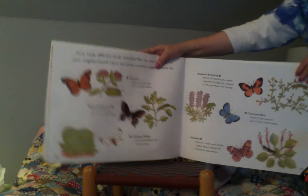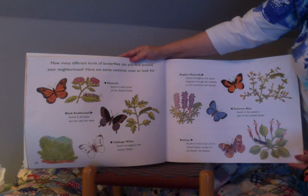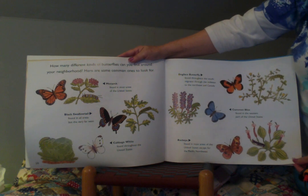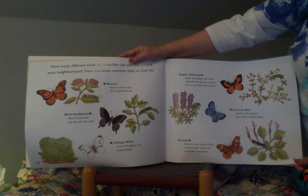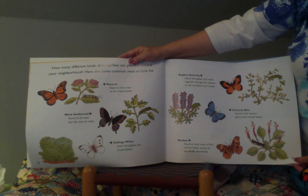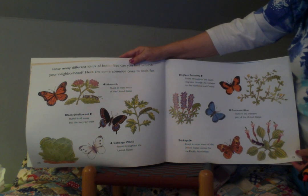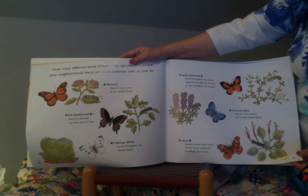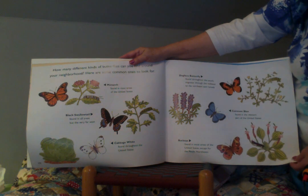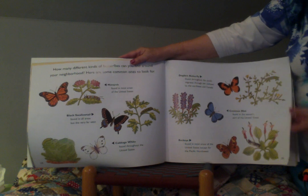These are some different types of butterflies. How many different kinds of butterflies can you find around your neighborhood? Here are some common ones to look for: The monarch is found in most areas of the United States. The black swallowtail is found in all areas but the very far west. The cabbage white is found throughout the United States. The dog-faced butterfly is found throughout the south and migrates through the midwest to the northeast in Canada. The common blue is found in the western part of the United States, and the buckeye is found in most areas of the United States except the Pacific Northwest.